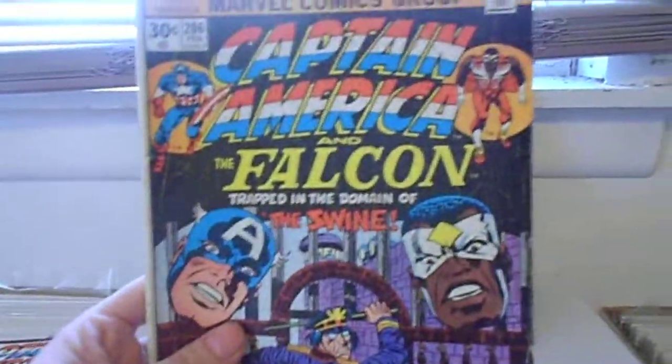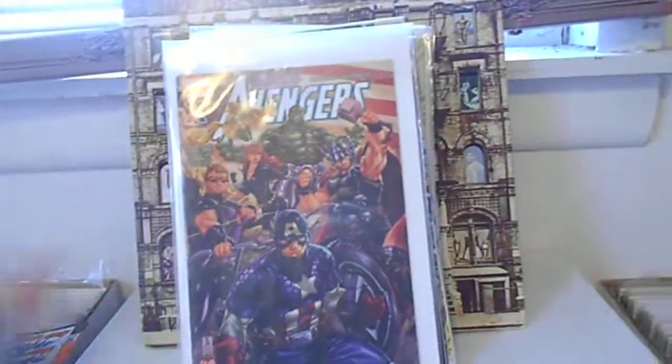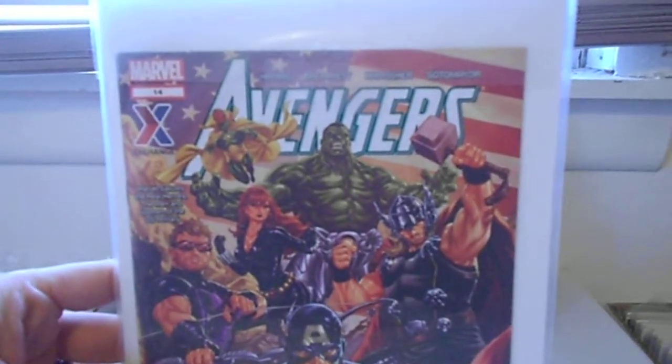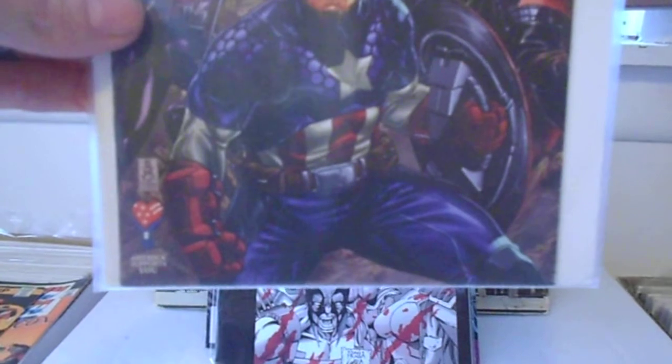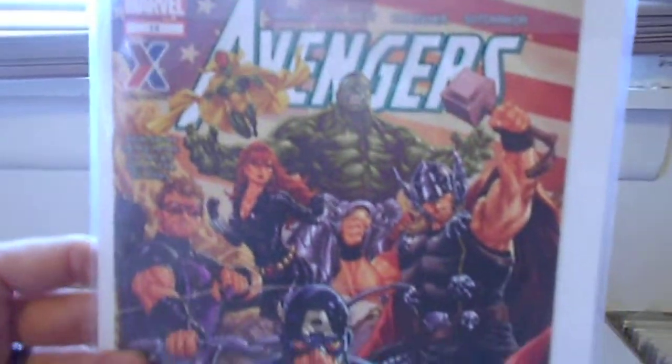Here is a Jack Kirby Captain America number 206. And here's an Avengers — I'm guessing it's like a military issue or something. Oh yeah, it does say: 'Marvel salutes the real heroes, men and women of the US military.' Thank you for this. Cool.